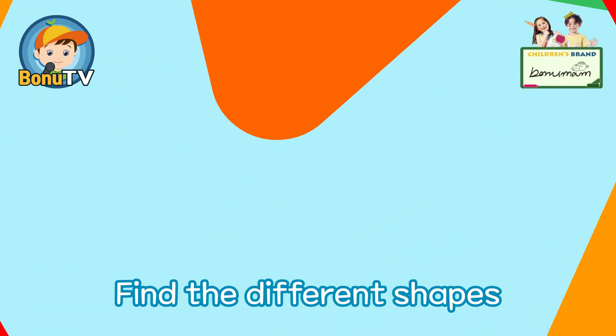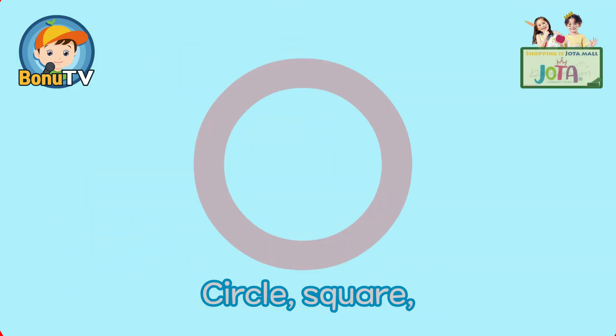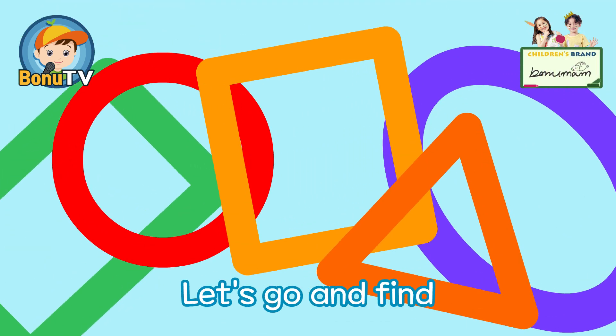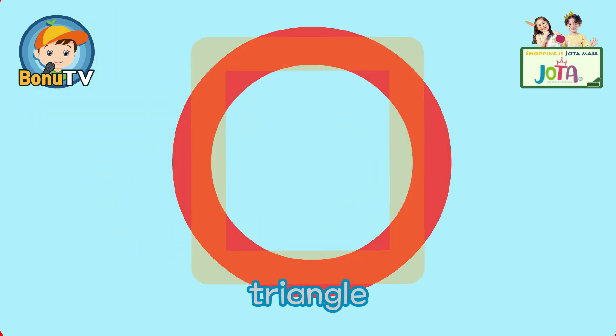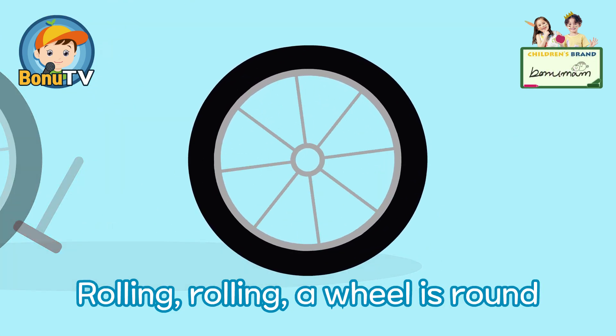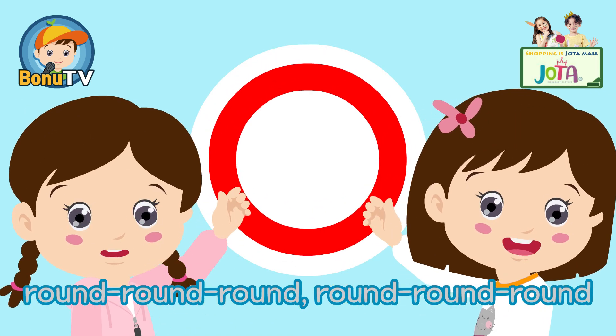Find the different shapes, let's go and find! C-Circle, Sc-Sc-Square, Tri-Tri-Triangle. Rolling rolling rolling — a wheel is round, round, round.